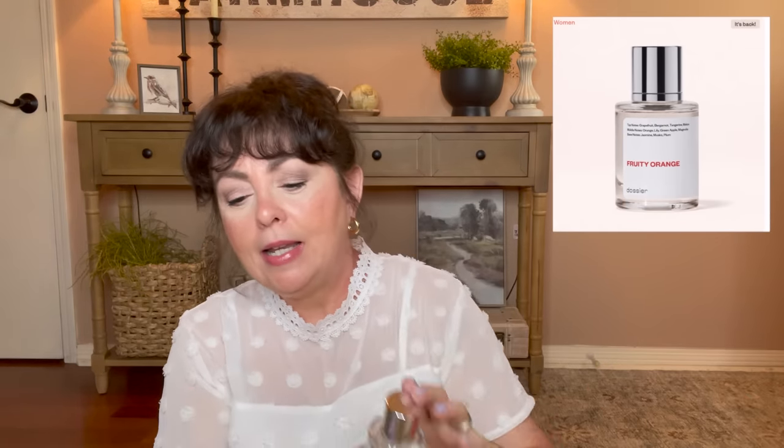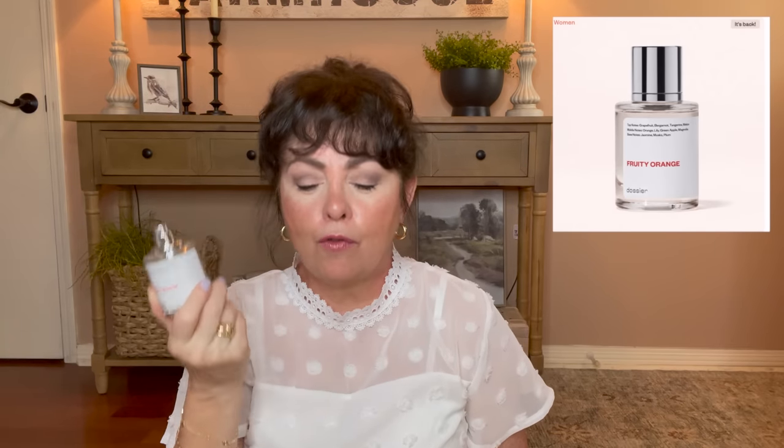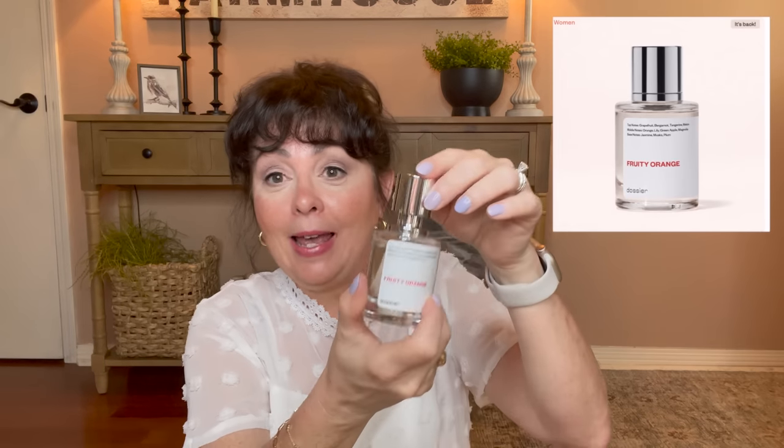The next one I picked up is Fruity Orange, inspired by Clinique's Happy. This Fruity Orange from Dossier is $19; Clinique Happy is $56. Why spend all that money if you don't have to? This is just a fresh, clean, happy scent. I love this. I have given some of these as gifts and everyone I've given them to has loved them. The top notes are grapefruit, bergamot, tangerine, and melon. The middle notes are orange, lily, green apple, and magnolia. The base notes are jasmine, musks, and plum.